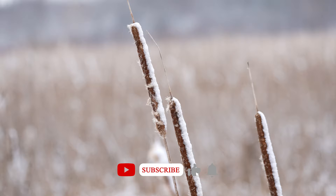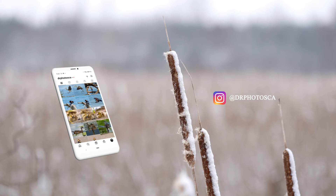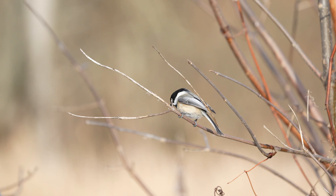Please help support my channel by subscribing and hitting that notification button below so you won't miss my next video. And if you'd like to learn more about my bird photography and how I took each photo, check out my Instagram channel where I detail what birding camera I used and the camera settings for each bird photo.